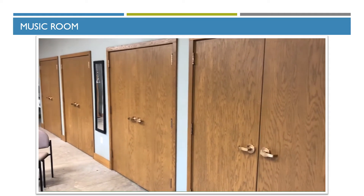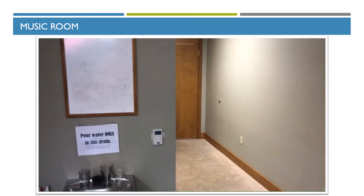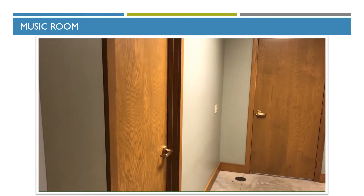We've got an electric piano, etc. back there. And as we go back out into the hallway, there's the music director's office right inside that door.